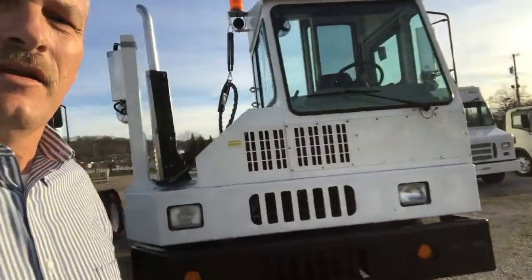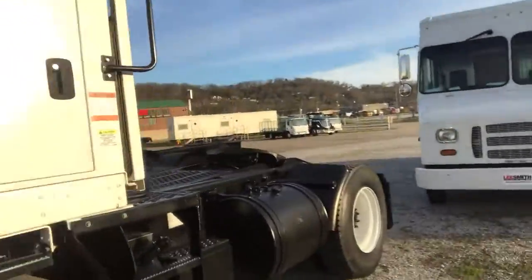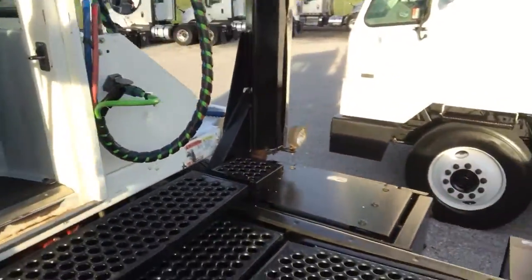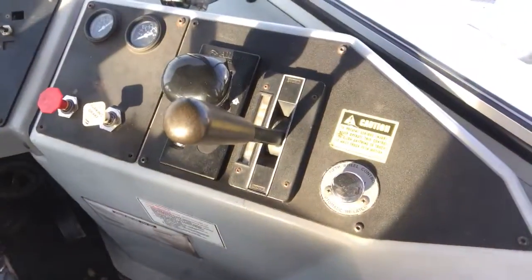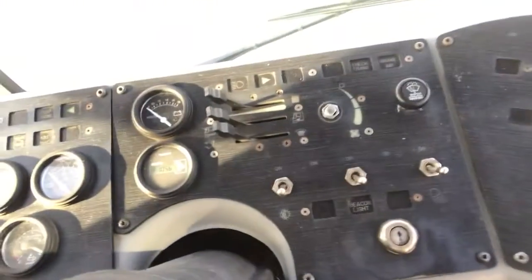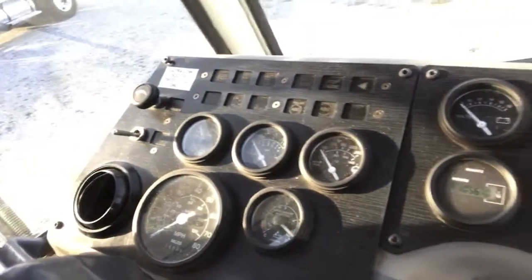Let's take a look at the interior of this cab. Very fresh on its color, very good presence on top of the board at your place. Coming in, selected for the transmission. The hours on this is reading at 10,000, and it does have air conditioning.